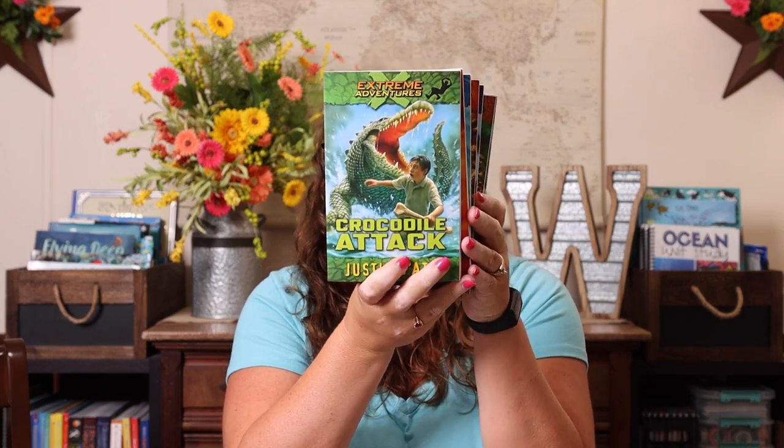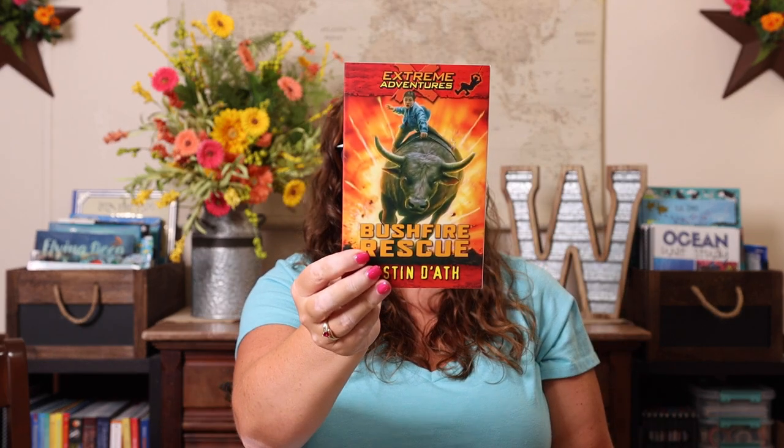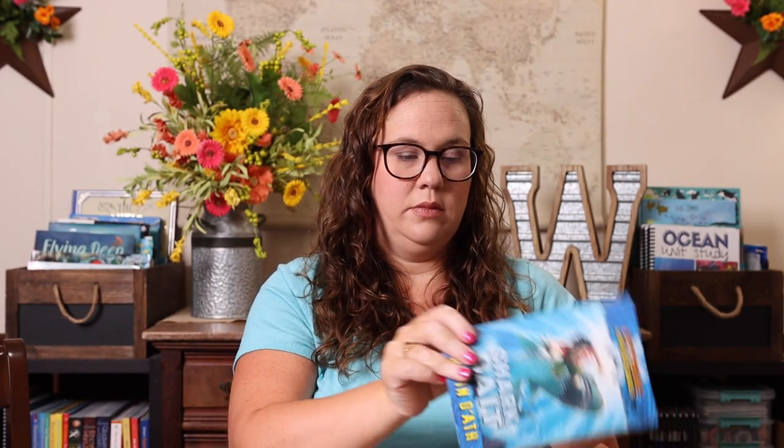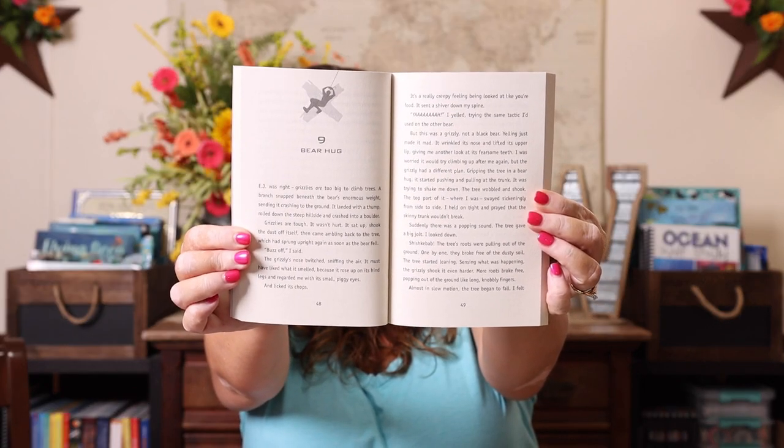The next series I got for her was the Extreme Adventure series. Since she loved the Bear Grylls series and really liked survival stories, I thought these would be really fun. We have Crocodile Attack, Bushfire Rescue, Shark Bait, Scorpion Sting, Spider Bite, Man Eater, and Grizzly Trap. These are approximately 150 pages, and here is a look at what reading level they are so you can make informed decisions for your kiddos.